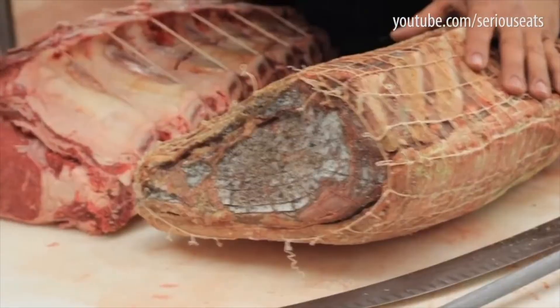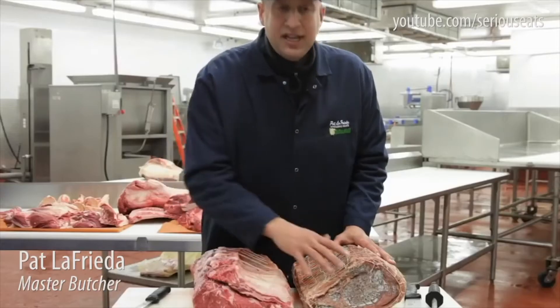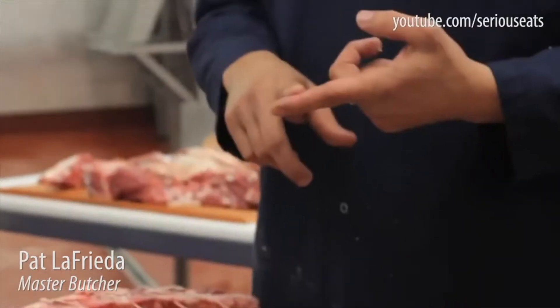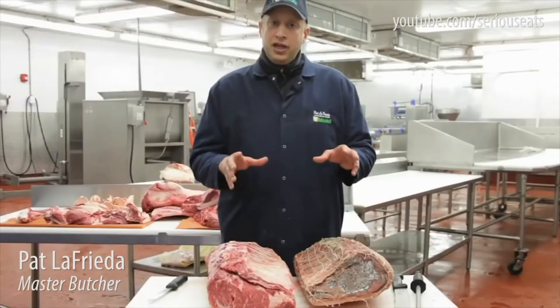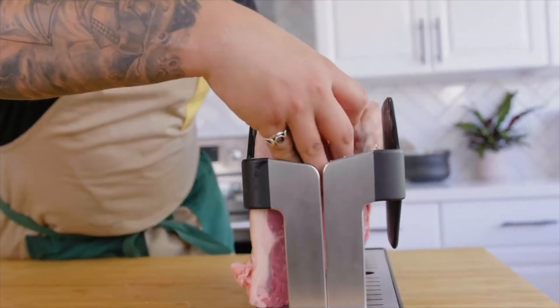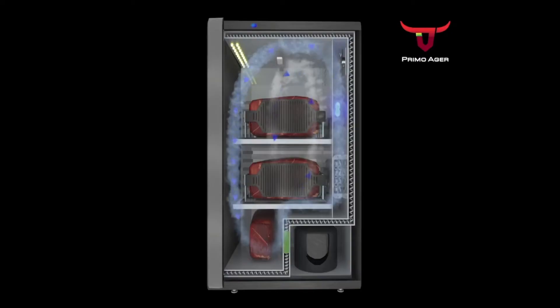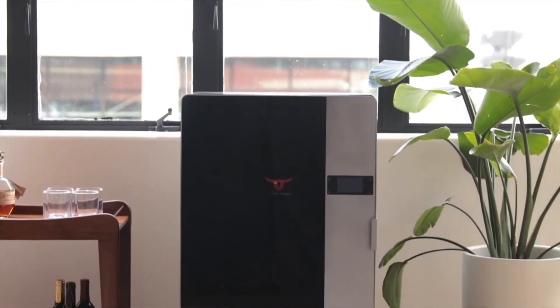World-renowned master butcher Pat LaFrieda puts it best: in order to get this transformation from fresh to aged, you must control things that you can't do at home — which is humidity, wind circulation, and temperature. If you don't have all those variables in check, your meat will not age properly and it will start to rot. To properly dry-age meat, you need a fully dedicated system that precisely regulates humidity, prevents temperature fluctuations, provides powerful airflow, and protects your meat from bacteria and spoilage. PrimoAger is specifically designed to do all of those things and more.